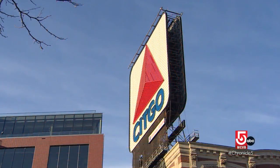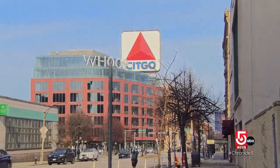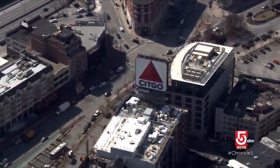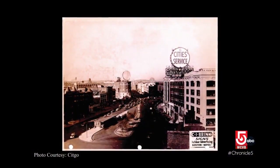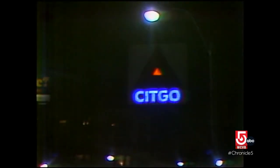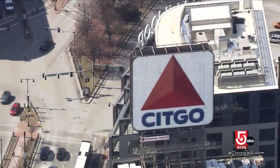Citco has a more pragmatic view: LEDs last longer and are more energy efficient. Gregory Caponegro, Northeast Regional Sales Manager for Citco Petroleum, says the sign means everything to them given their long history in Boston and New England. That history started in 1940 when the company was known as Cities Service. In 1965 they rebranded to Citco and changed the sign from a circular to a square design.